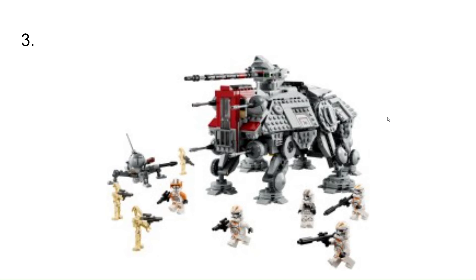At number 3, I have the most recent AT-TE Walker. I just think it's great — it comes with 5 clones, 3 battle droids, another droid, and a spider droid. I really think they did a great job detailing it. I like that there's more brick-built stuff than stickers and dish pieces.